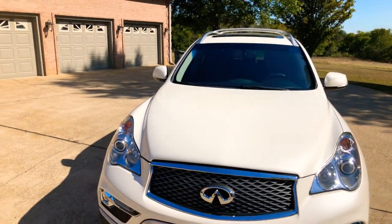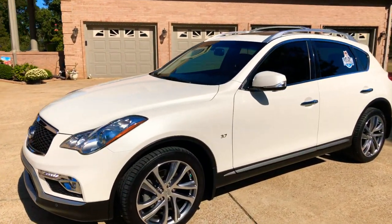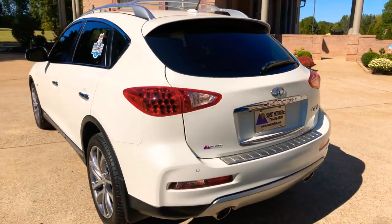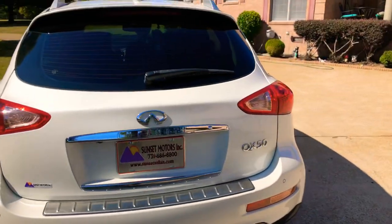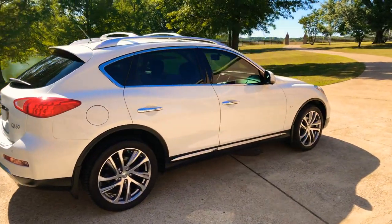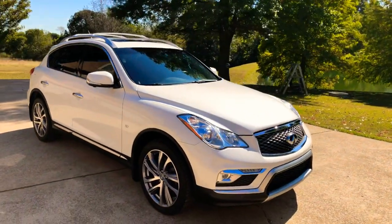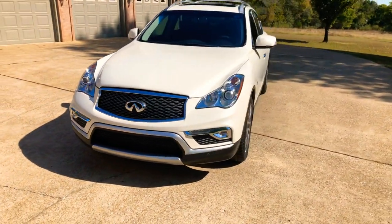Been serviced, ready to go. If you're looking for a sharp luxury SUV in like new condition at an affordable price, I believe you found it. To see if this QX50 is still for sale, go to my website SunsetMotors.com — if it's on the website it's for sale, if not you're too late and it's gone. I do have very competitive financing available with low interest rates and good terms. Credit applications are on the website. Worldwide shipping is also available. For a shipping quote or any other questions, call or text anytime: 731-686-8800.